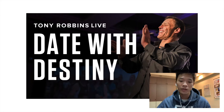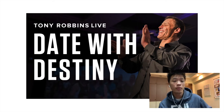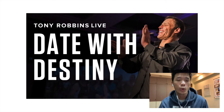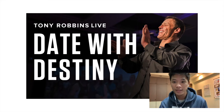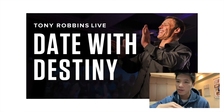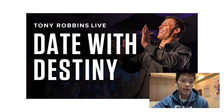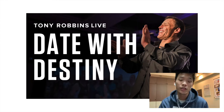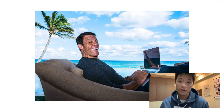But the ladder does not stop there. Once you get so much value from Unleash the Power Within, there is a next event that Tony Robbins offers — maybe once or twice per year — called Date with Destiny. Remember how Unleash the Power Within was $500 to $1,000 USD? Date with Destiny starts at $5,000 USD. So you can see the difference: from a free podcast, to a $30 book, to a $500 event, now a $5,000 event.